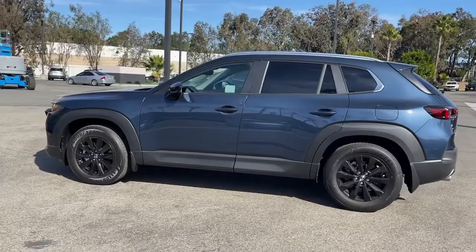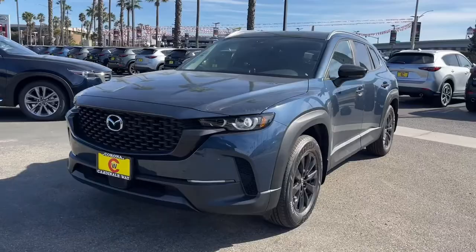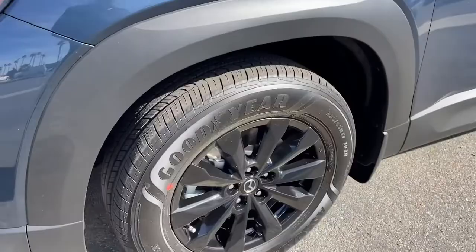These are just some of the great options this vehicle comes with: keyless entry, sun moonroof, power liftgate, aluminum wheels, dual zone AC.